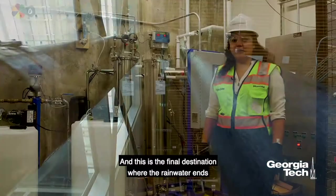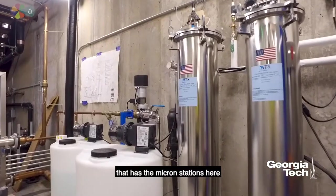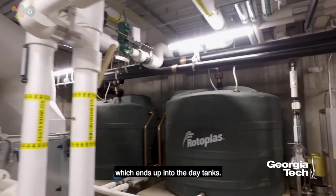This is the final destination where the rainwater ends up to become potable drinking water. This is the water treatment center that has the micron stations here and also the UV treatment center here, which ends up into the day tanks.